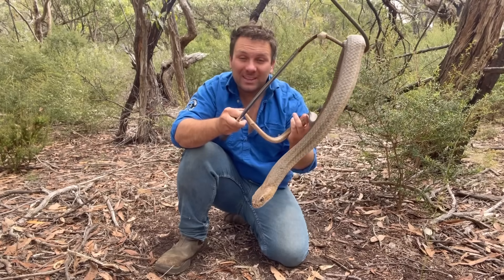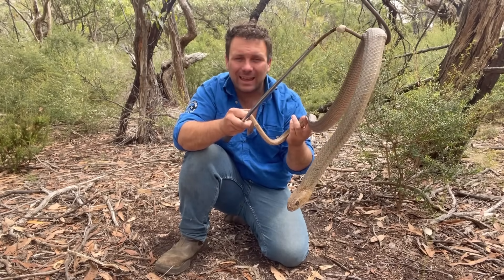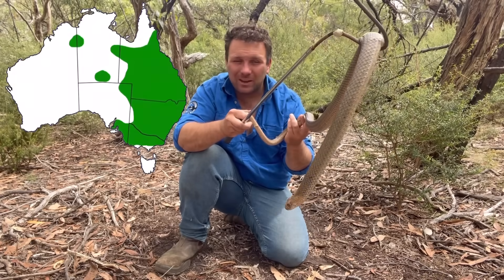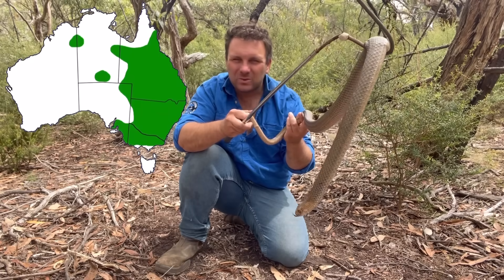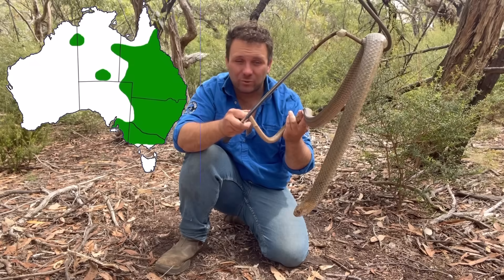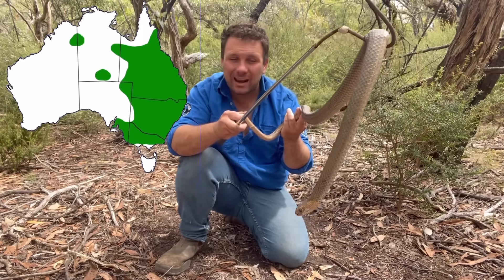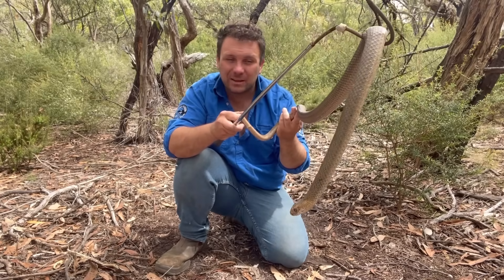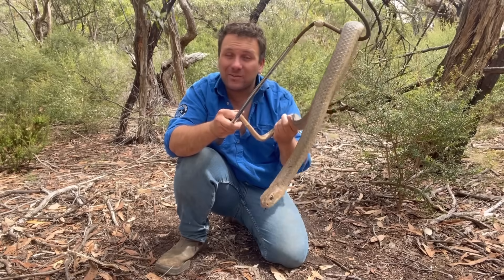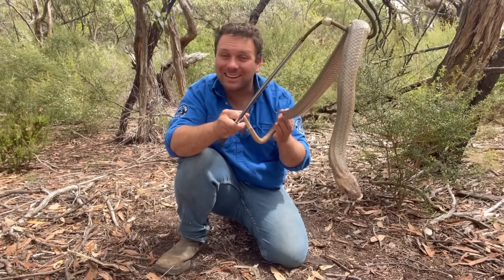Fact number two is that while we call this guy the eastern brown snake, he's not exactly confined to the eastern coast of Australia. It is true they're found over the entirety of the east coast — pretty much all of Victoria, pretty much all of New South Wales, all of Queensland with the exception of dense rainforests. But they're also found over South Australia, parts of the Northern Territory, and they even push into Western Australia in the far eastern stretches of the Kimberley. So they're found in every mainland state of Australia — the only place you don't find them is Tasmania. Eastern brown by name, but national brown snake by distribution.